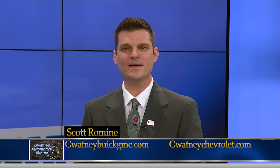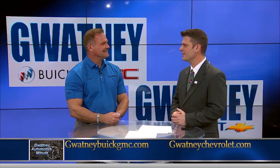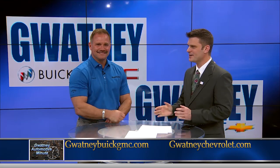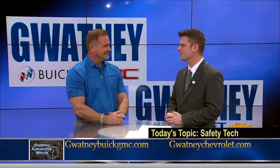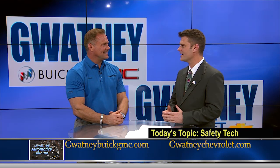Hi, Scott Romine for the Gwatney Automotive Minute. We're here with Jamie Cobb from Gwatney. How are you? I'm good, Scott. Let's talk about really cool, almost Knight Rider technology in the new GM vehicles — Forward Collision Alert. How does that work?